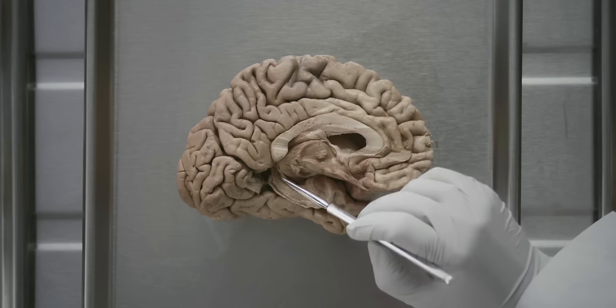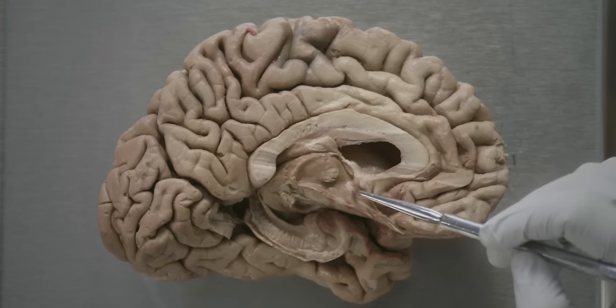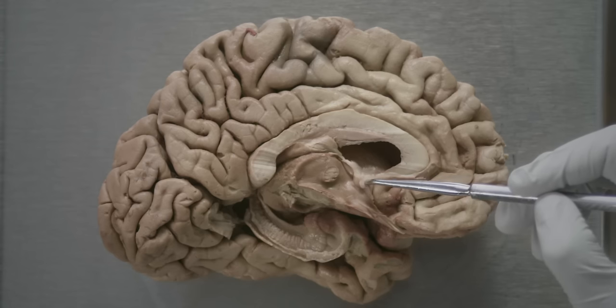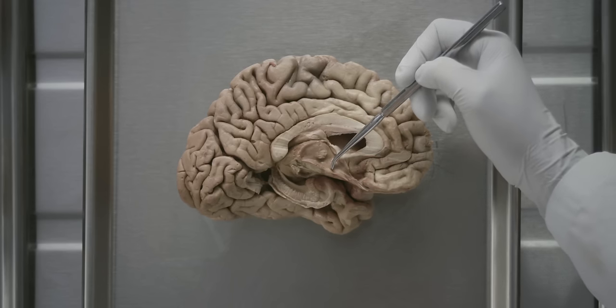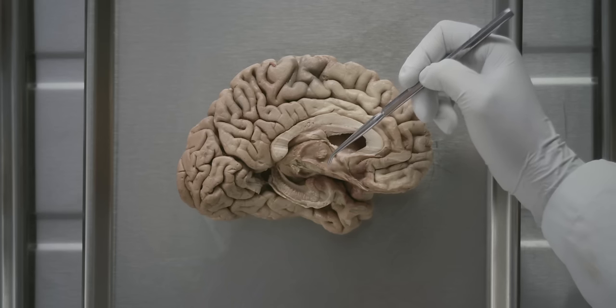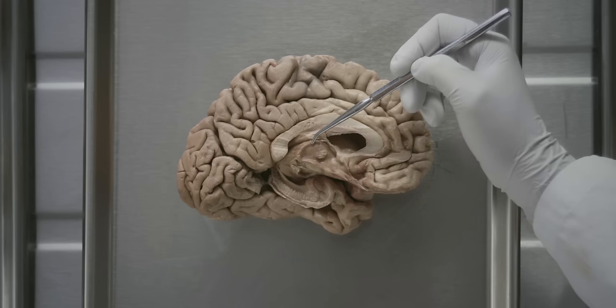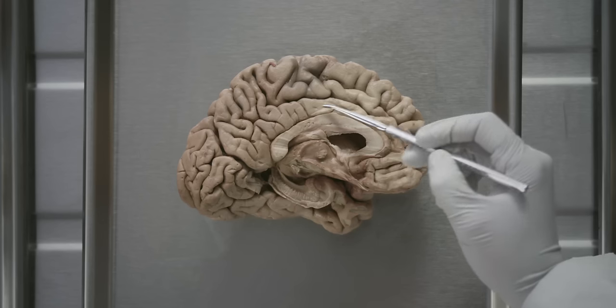These fibers swing around the thalamus and come down here as the columns of the fornix, just posterior to the anterior commissure. The columns of the fornix project down to the mammillary bodies. The mammillothalamic tract connects the mammillary bodies with the anterior nucleus and the dorsomedial nucleus of the thalamus. From the thalamus, the information travels to the limbic lobe. This is the classic Papez circuit involved in learning, memory, and emotion. We now know that many other structures are involved in this circuit, including the amygdala.